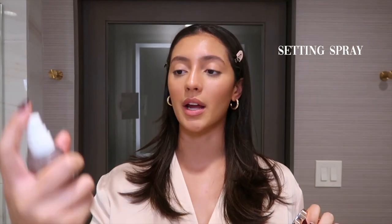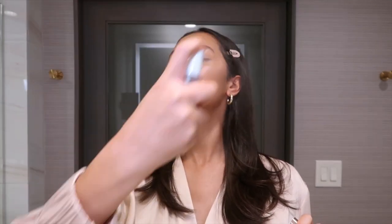We're going to set all of that face makeup into the skin by using a good setting spray. This is the part that I'm pretty excited about because, as you can see, I have nothing on my eyes right now. And that's the part I look forward to the most whenever I'm transitioning my makeup from day to night.